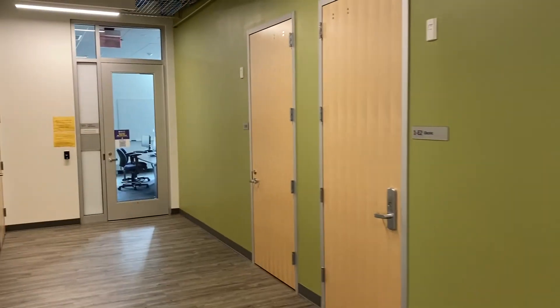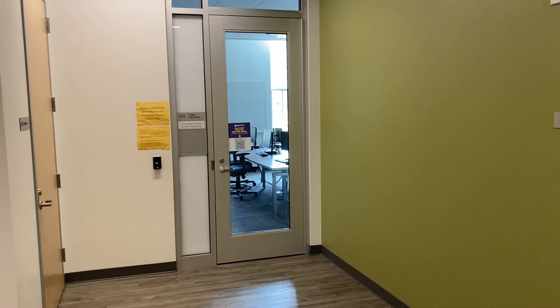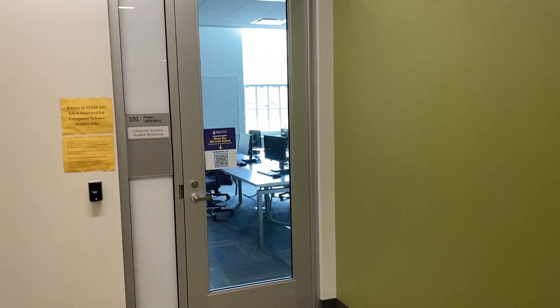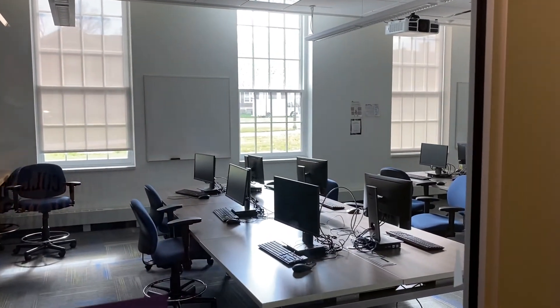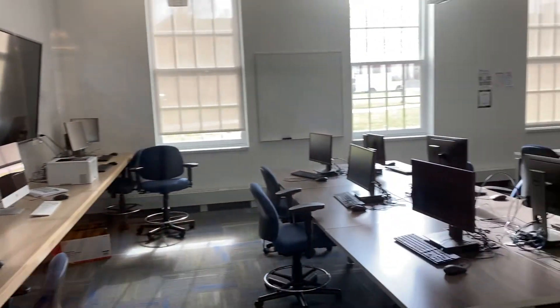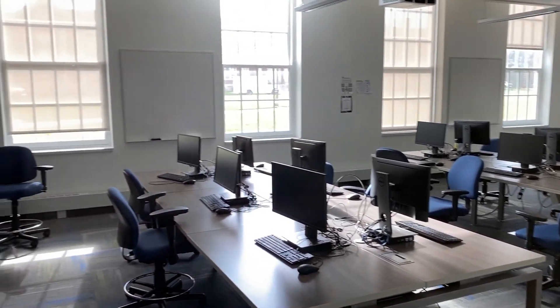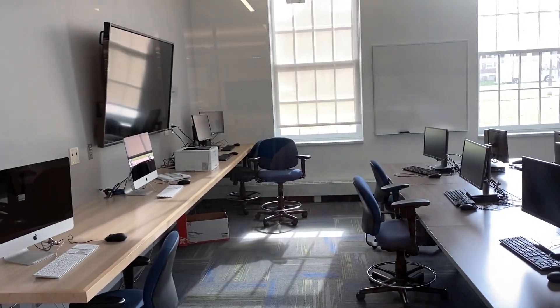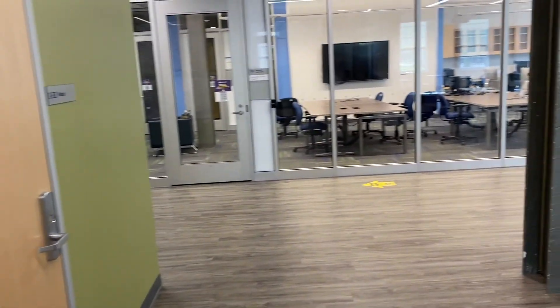Down here we have the student workshop, which is a lab equipped with all the types of machines and software that we have available throughout the department. It is available for students 24-7 and there are no classes taught in here. This is an environment where students can come and work on their projects and homeworks outside class time. The student workshop is also presented in a separate video.